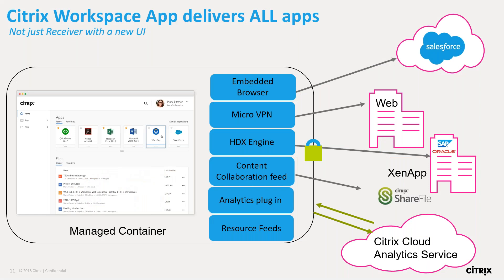We have the new Workspace app to get this proliferation of apps out to your users. It's important to note this is not just the new version of Receiver — it is a replacement for Citrix Receiver, still does all the same wonderful things Receiver does, losing none of that functionality. But we've added key pieces: an embedded browser built in, micro VPN capabilities to get back into your infrastructure, and the HDX engine remains. We've added things for users to access data with a content collaboration feed, and we've got analytics running through this for secure visibility into what users are doing. We can program the analytics service to act autonomously if anomalies occur. We're also adding resource feeds — if you're a subscriber to something like ServiceNow, we'll have ServiceNow integrations so users can request IT tickets directly from the workspace.